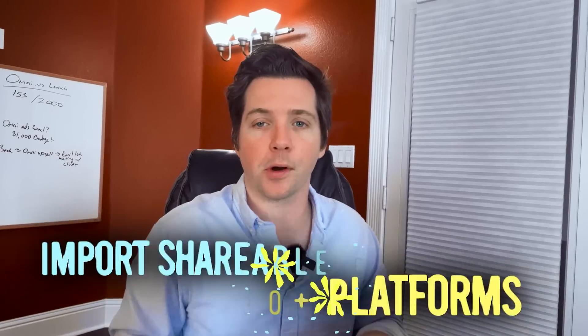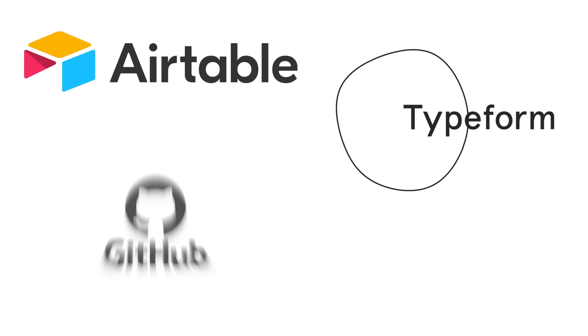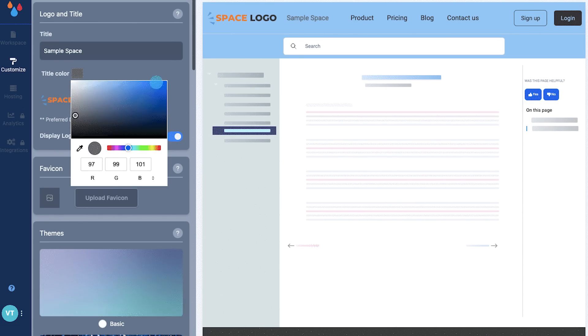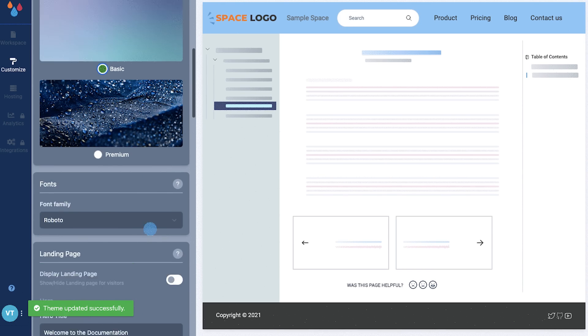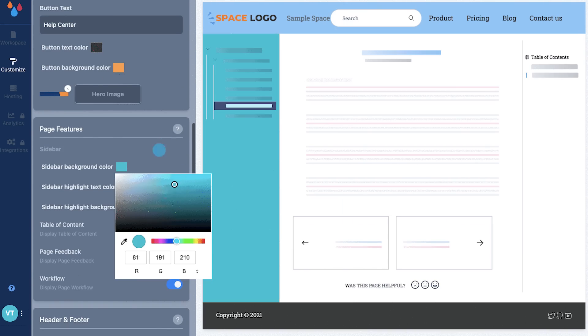You can import shareable content from more than 30 platforms, including Airtable, Typeform, GitHub, and Figma. You can build landing pages and documentation with ready-made themes — all you need to do is enable or disable sections to control the content on the page.